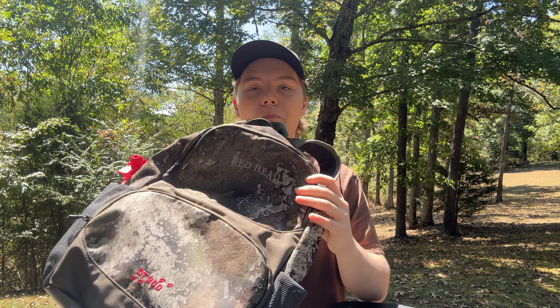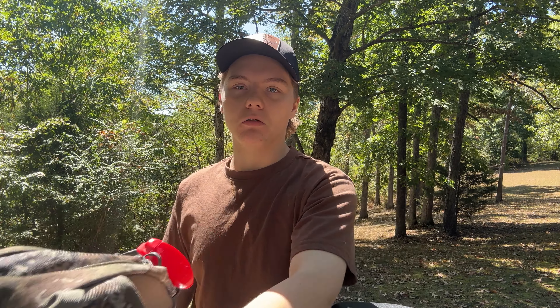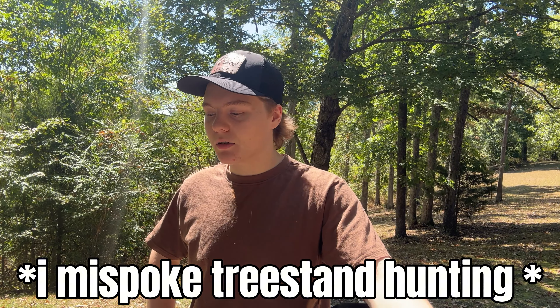First things first, we've got the bag I'm going to be running this year. It's just a little Redhead backpack. There's nothing too special about it, but it holds the things that I need. It's pretty lightweight and it's just a good bag to carry into the woods. I mostly hunt from ground blinds, so it's a really good bag to just pack into the woods and throw in the blind, keep all my stuff in there — my release, my snacks in the mornings.